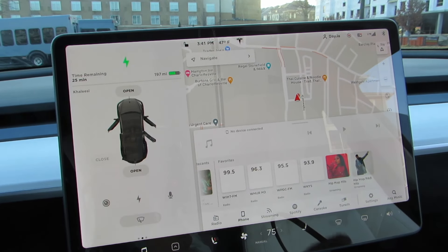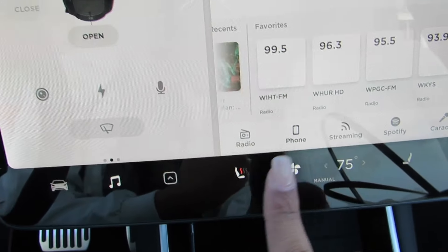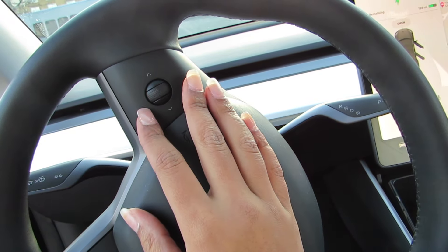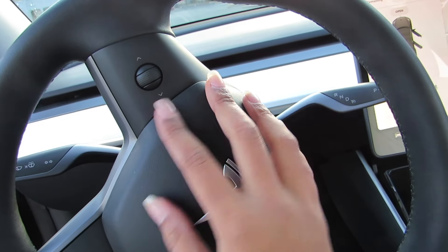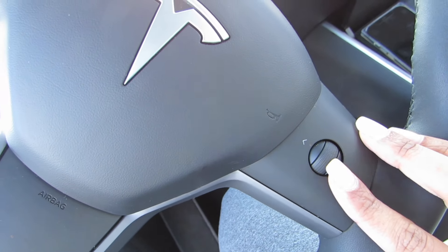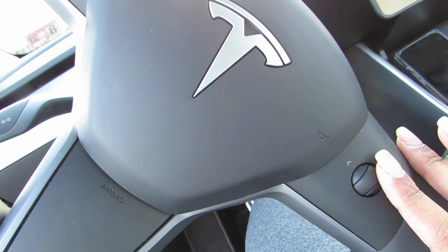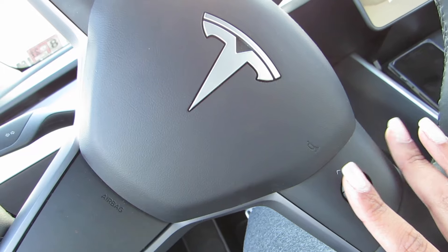Then we have our AC controls and seat warmers. Every single seat in this car has a seat warmer, even in the back — keep that in mind. We have front defrost, rear defrost, and a volume button. On the steering wheel you also have volume up and down, next and previous song left to right. On the other side you have your autopilot — there is no cruise control in this car. Autopilot either increases or decreases your speed, or increases or decreases your range from the car in front of you by car length. I'm sorry if the construction is really loud — I'm ignoring it so I hope you are too.